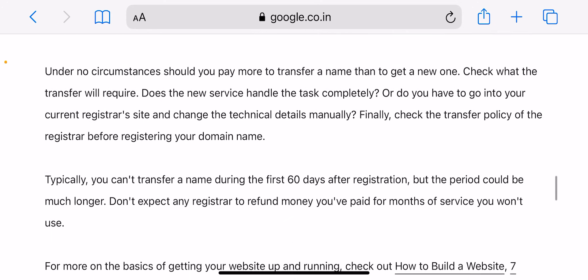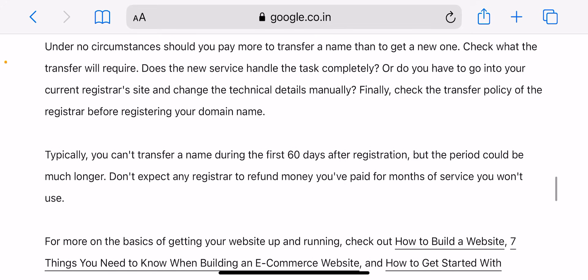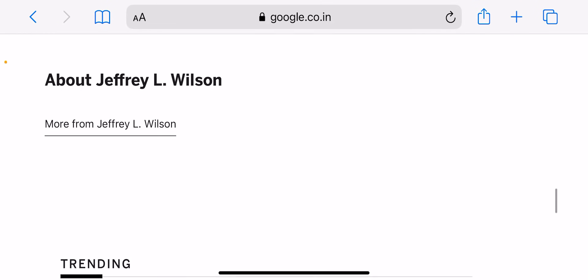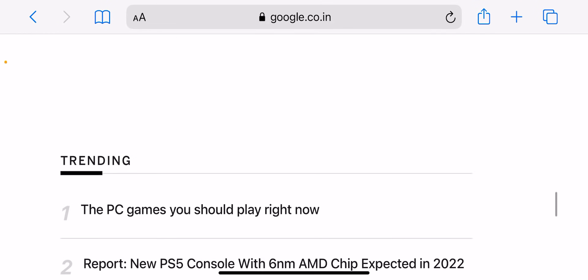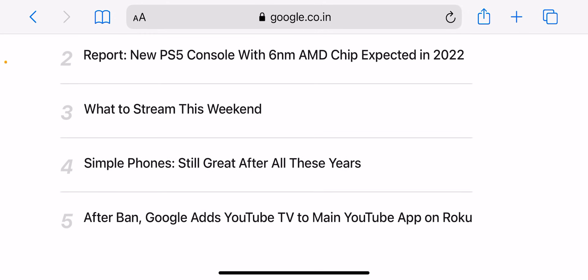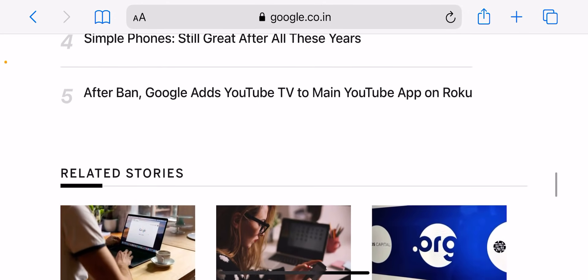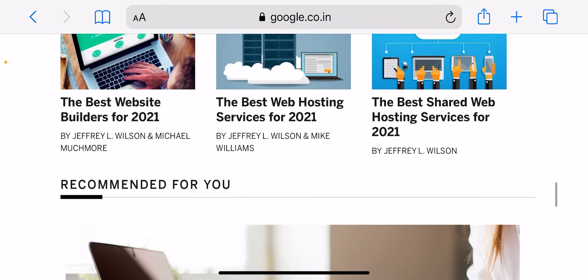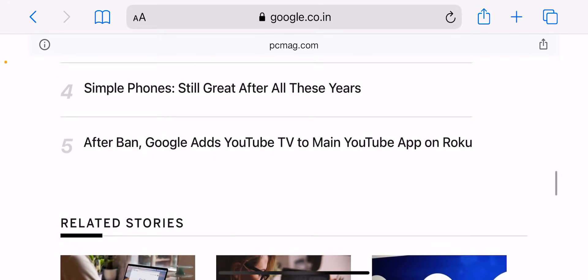Bluehost also provides domain name registration services. If you use Bluehost for web hosting, you will get a free domain for one year. Since you need a hosting plan anyway, you can use Bluehost as a one-stop shop to bundle hosting and domain registration into a single package. This is a great option for beginners starting a new website from scratch.